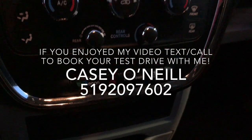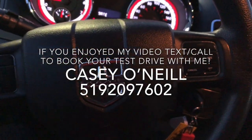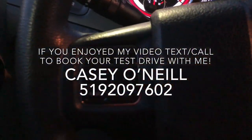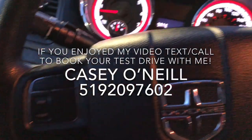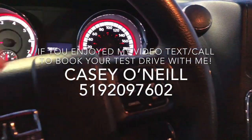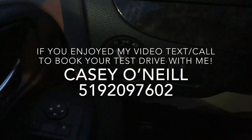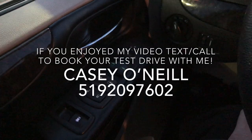Down below you've got your climate controls and an econ button to save you on fuel. Up at the steering wheel you've got cruise control options on the right, menu options on the left, and volume controls and song-changing buttons on the back of the wheel.